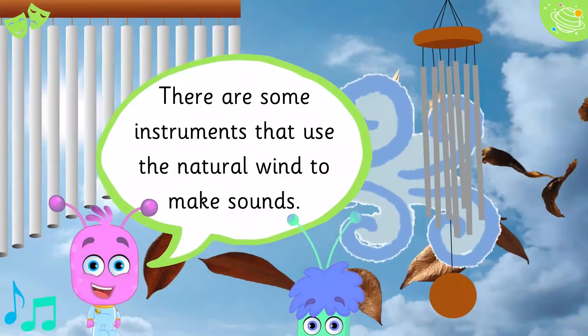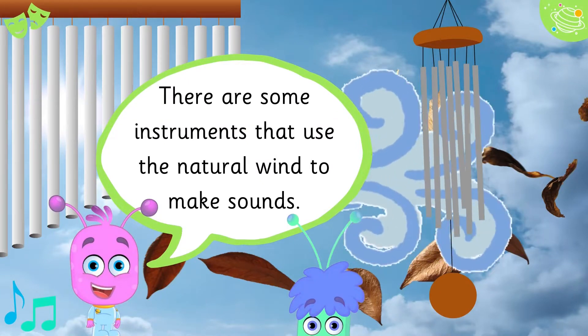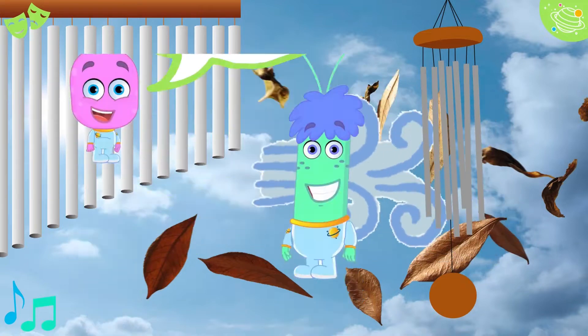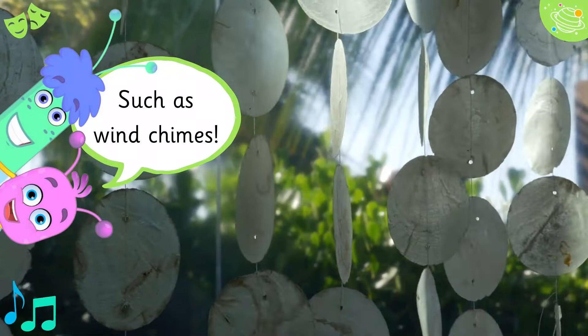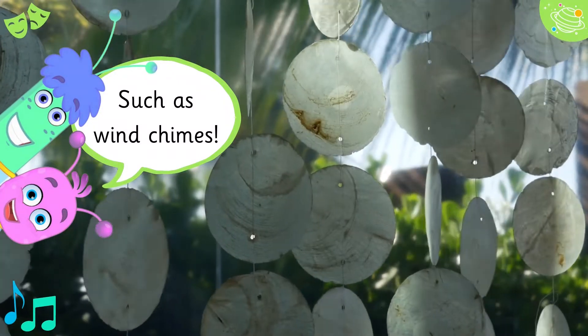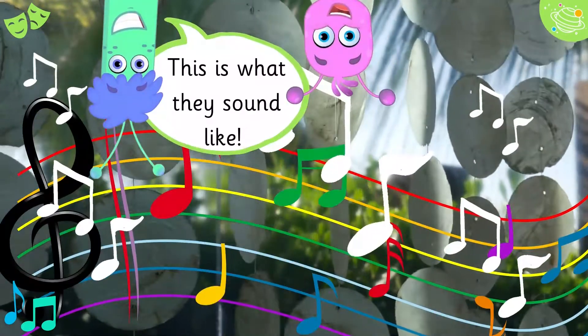There are some instruments that use the natural wind to make sounds, such as wind chimes. This is what they sound like.